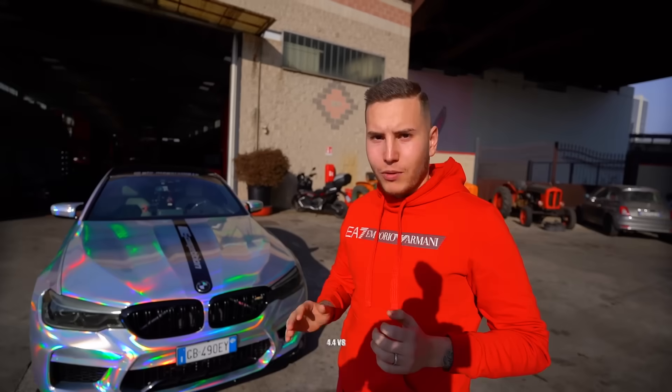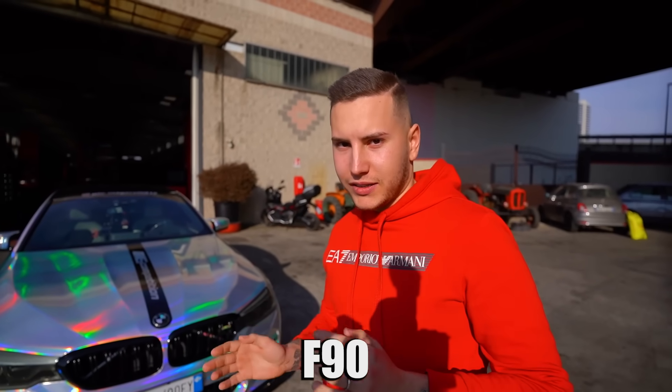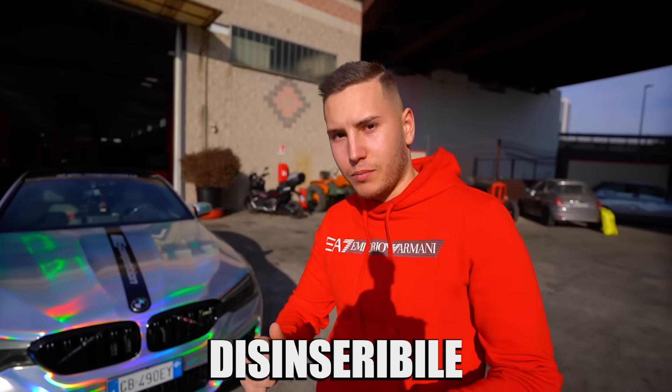Vi faccio spiegare da Gio un paio di chicchette, a te la parola. 4.4 V8 Biturbo, F90, trazione X-Drive, 4x4 prodotti inseribili a posteriore.